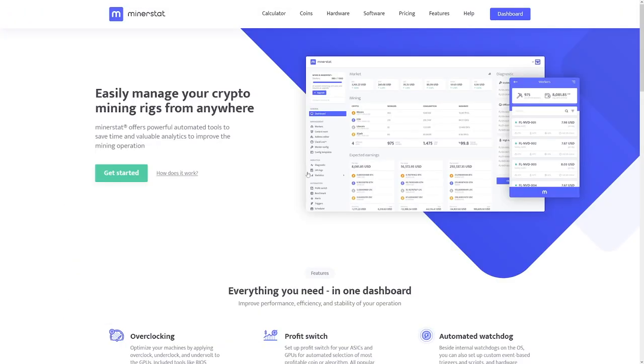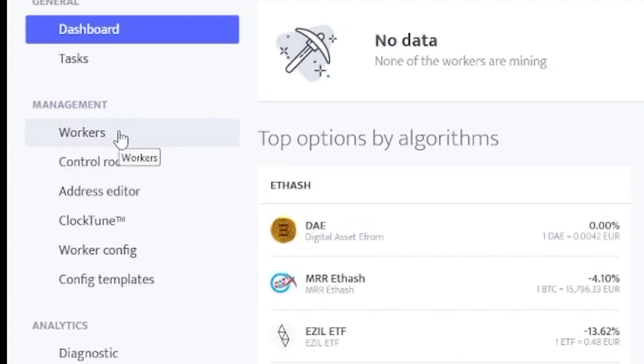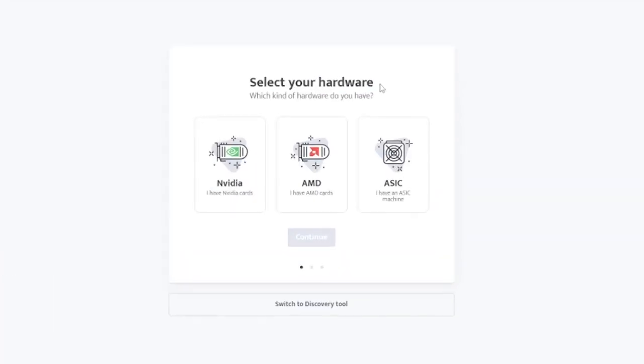So what do you have to do on Minerstat to get this working? First of all, make yourself an account. Then secondly, click on your dashboard. You simply have to make a bit of a setup here — it requires a bit of configuration, but it's not hard at all. Click on the worker section right over here, click on it, and then select your hardware. Whether you use an NVIDIA card or AMD card, whatever you use, click on that and click on continue.